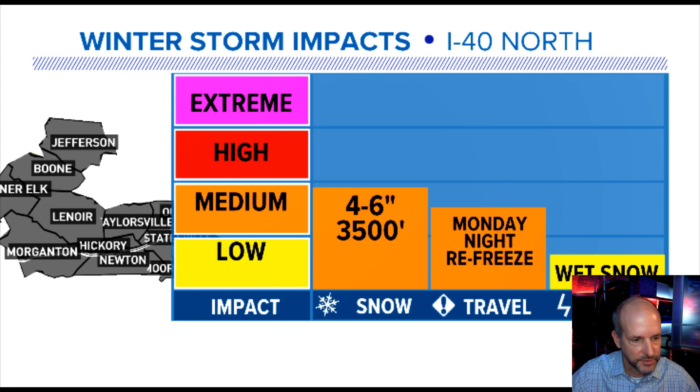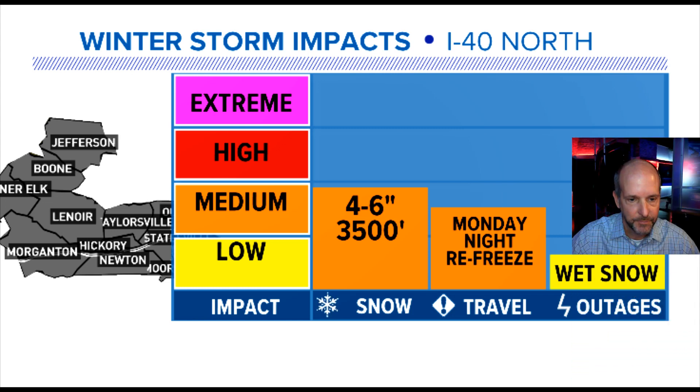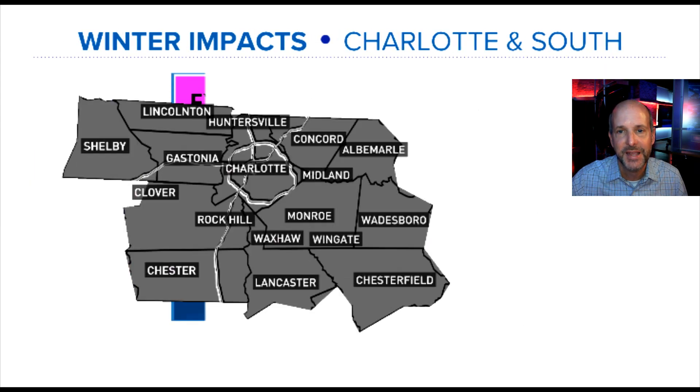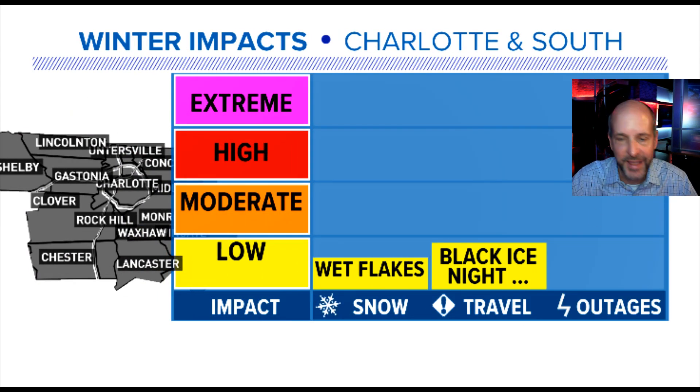Moving my head out of the way so you can see — power outages, there's a potential we could see some of those in the mountains with wet, heavy snow. For the Piedmont, I almost didn't want to put any impact, but I do think we'll see some wet flakes — very low impact. But again, Monday night into Tuesday morning: black ice. Anything wet, even if it doesn't snow at all, we're going to see a freeze on Tuesday morning, and that could lead to some black ice and slick bridges and overpasses.